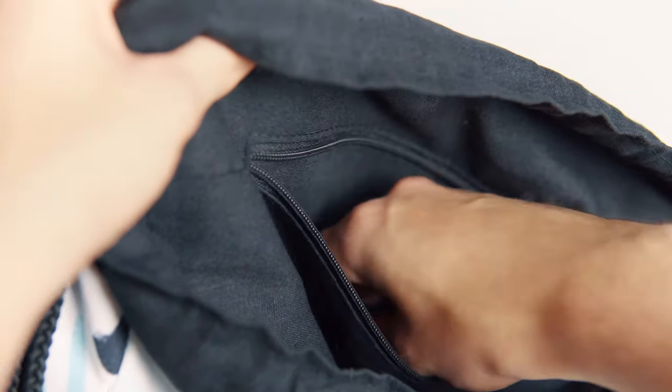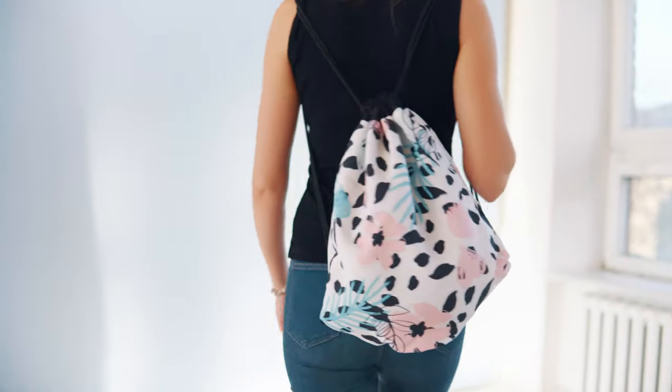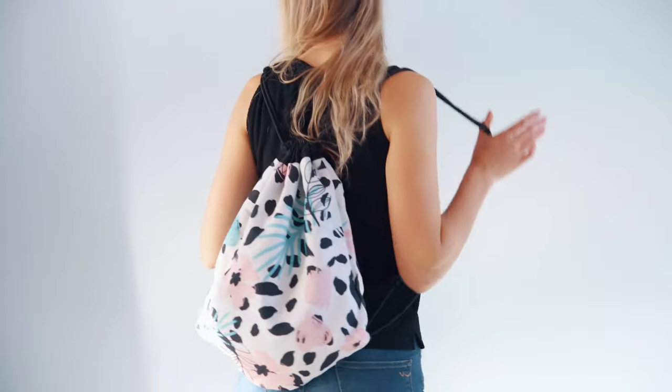Speaking of which, it also has this very convenient pocket where your customers can store away their coins, keys and other goods. Whether going to the beach with friends, the gym or to the movie theaters where you're totally not taking those extra snacks.